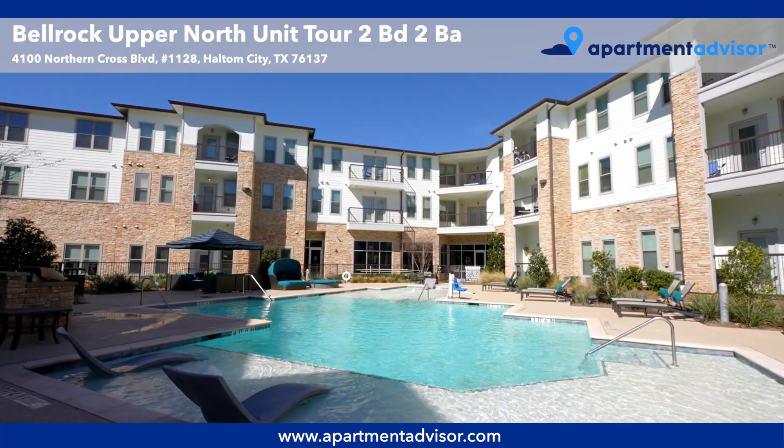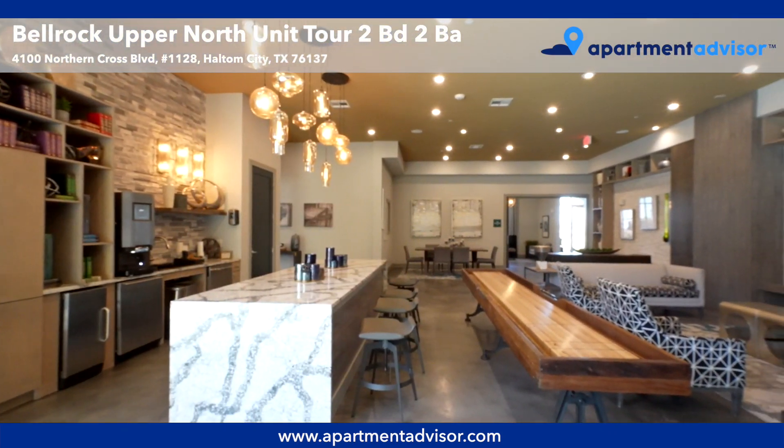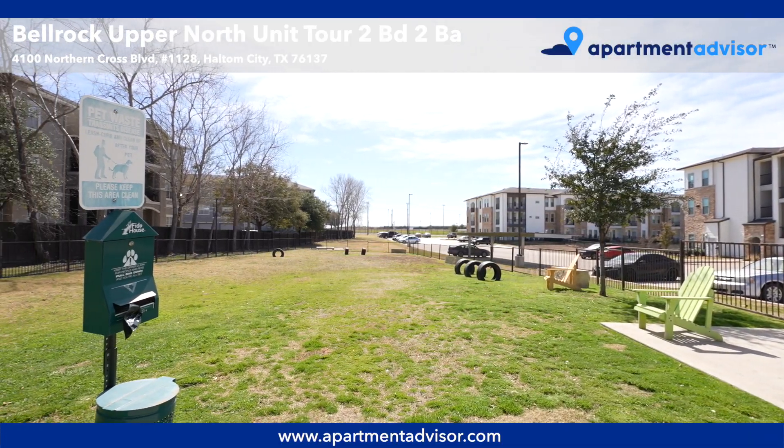The Bell Rock Upper North amenities include a luxury pool, resident clubhouse, and an on-site dog park.